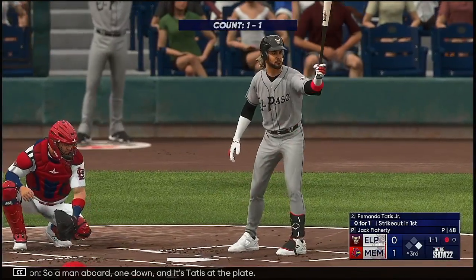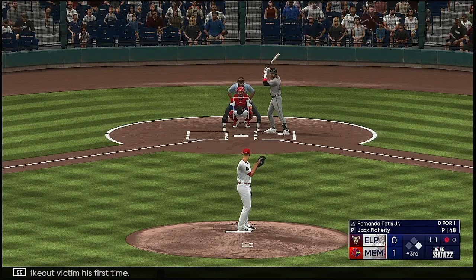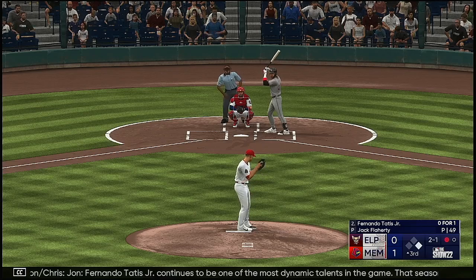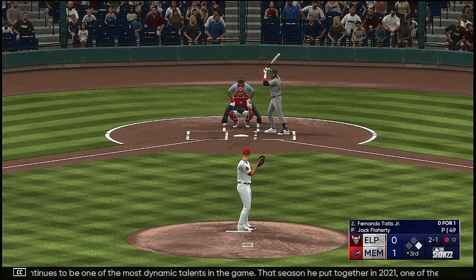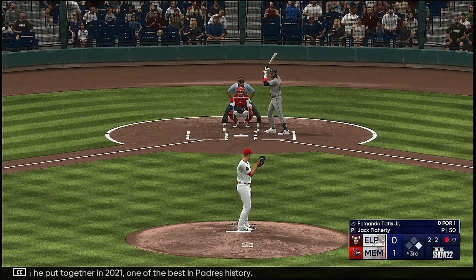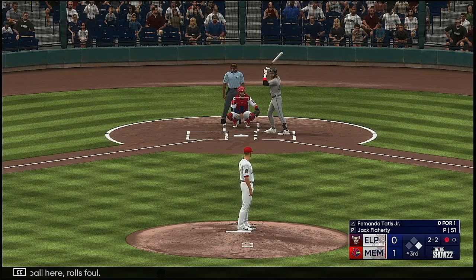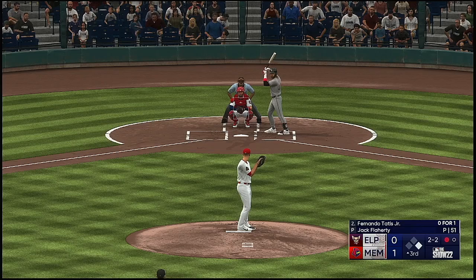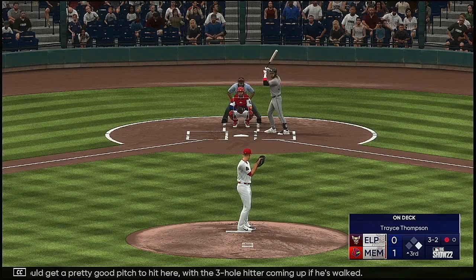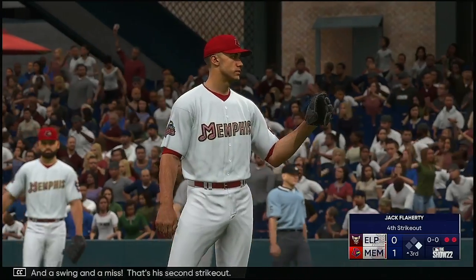Man aboard one down and it's Tatis at the plate — he was a strikeout victim his first time. Tatis waits, good eye on that spot. Fernando Tatis Jr. continues to be one of the most dynamic talents in the game. That season he put together in 2021 — one of the best in Padres history. Now all even up. Foul ball, rolls foul. Kicks and deals — downstairs. He should get a pretty good pitch to hit here with the three-hole hitter coming up if he's walked. Now 3-2, and a swing and a miss. That's his second strikeout.